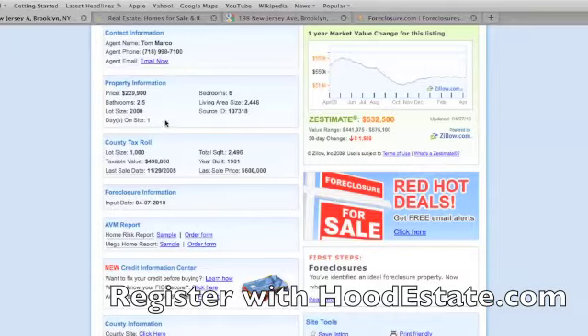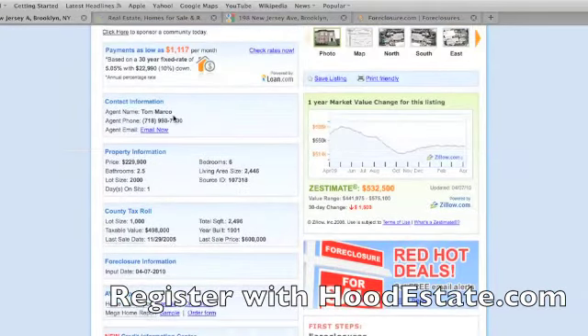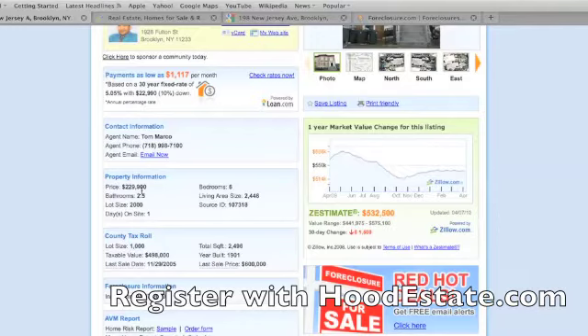It gives you the property information, which I just told you. It gives you the last sales price date — $600,000 sold in 2005, November 29th, five years ago. It sold for $600,000 five years ago, and now it's in foreclosure for $229,000.